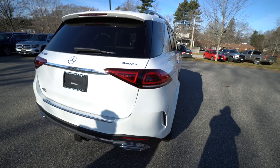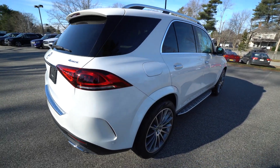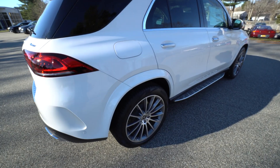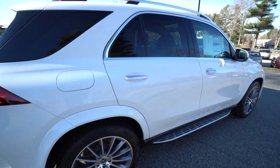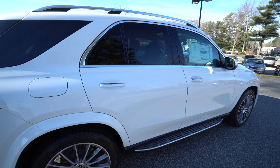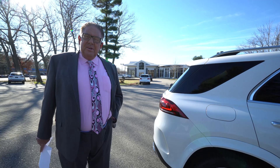A beautiful combination — the white with the beige is always a real winning combination in the Mercedes lineup. This was also ordered with the heated and ventilated seats on the interior. So now, let's take a nice look at the interior, shall we?